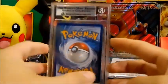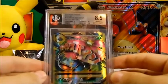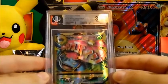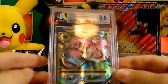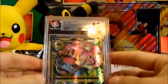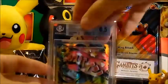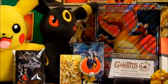It's the Venusaur EX and it got an 8.5 — that's still amazing to me, I'm still excited! Centering is an 8, edges is 9, corners 9.5, surface is 10. A 10 on the surface tells me we're treating these cards with care, not throwing them around. That is our first graded card — we're going to put him back now.